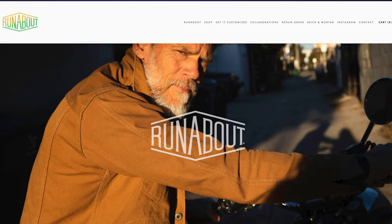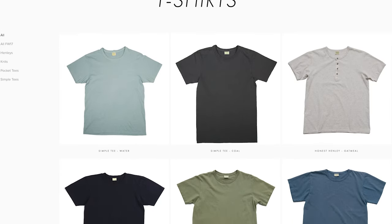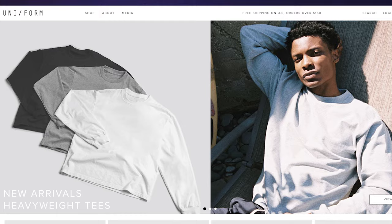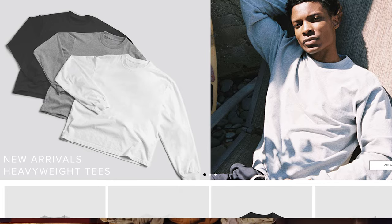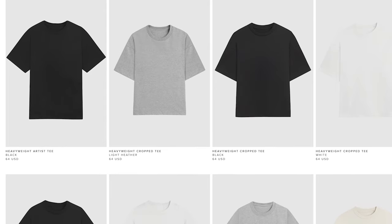Runabout Goods is another California-based company to check out. They have a lot of good t-shirts as well as other American-made clothing and will even do repairs on your stuff. Another premium t-shirt brand made in the US is Uniform — also based in California. They have a lot of good everyday essentials in solid colors, with classic styles like the crew neck or crop t-shirt, so definitely check out Uniform if you want a premium everyday wear t-shirt.